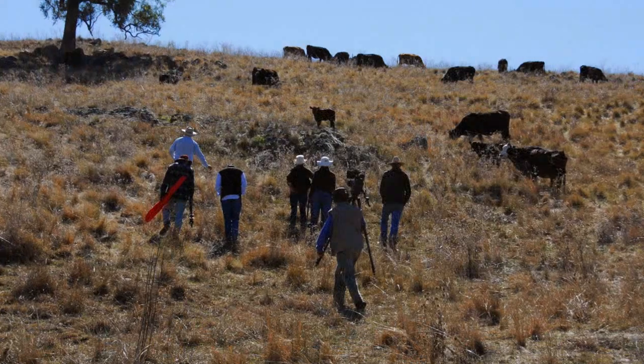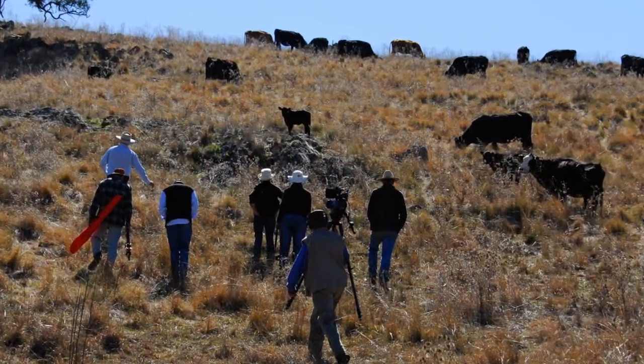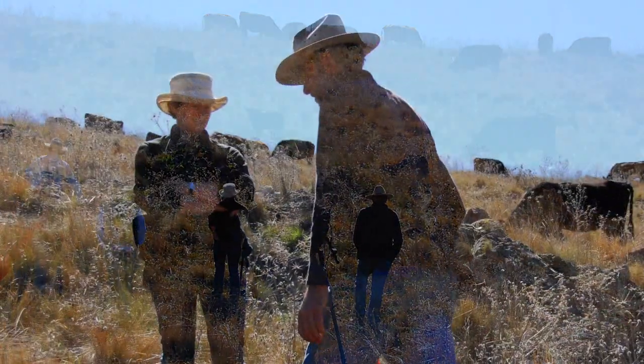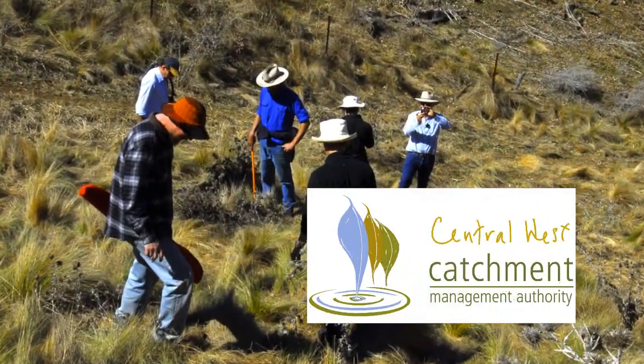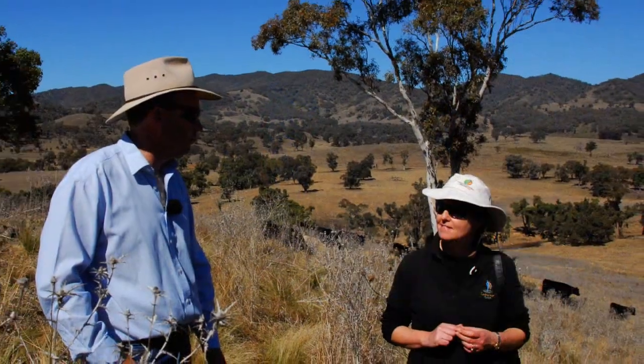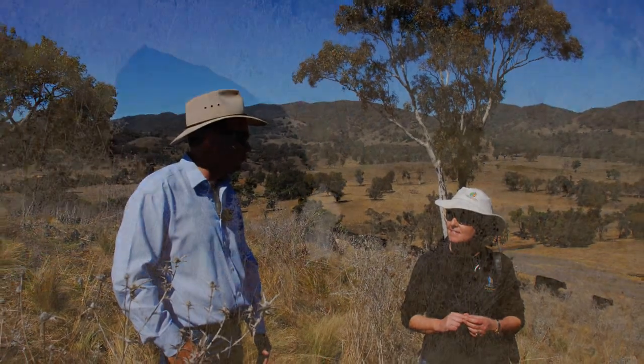Stress Free Stockmanship would like to sincerely thank the landholders that were involved in this project, as well as Watershed Landcare and the Central West CMA for making the whole program possible. If you would like to find out more, please follow the links at the end of this video.